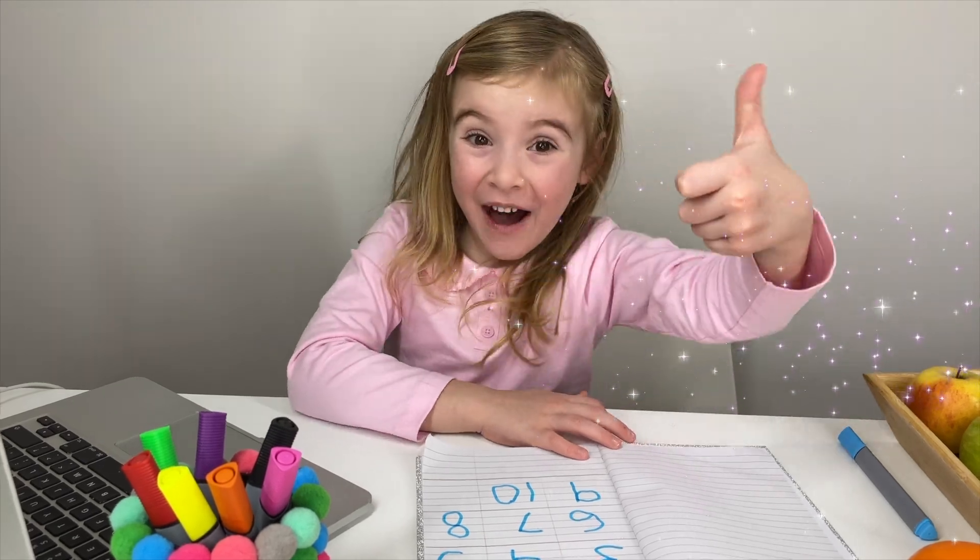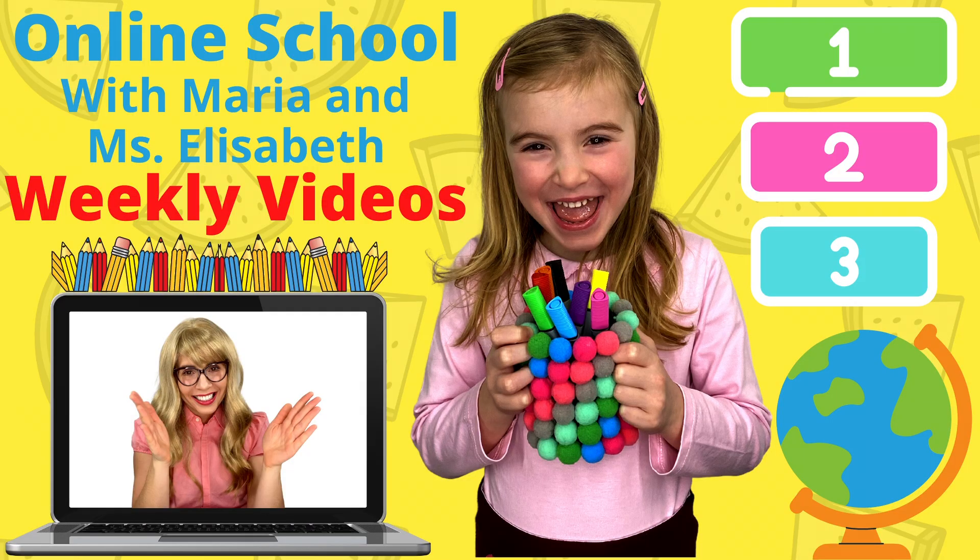School is so much fun. Parents, this is a preschool and prep school educational series on My Friend Maria for your little ones to enjoy and learn. We will upload weekly videos that focus on the basic introduction of maths, English, sciences, geography and more. Show your support by subscribing and enjoy the videos.